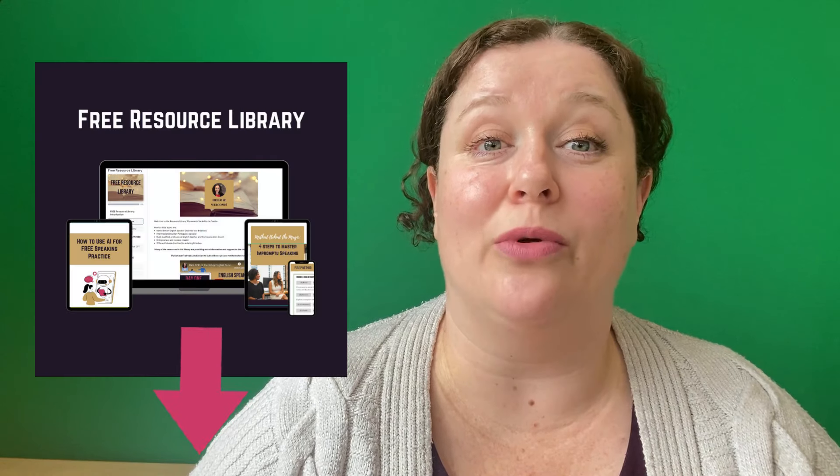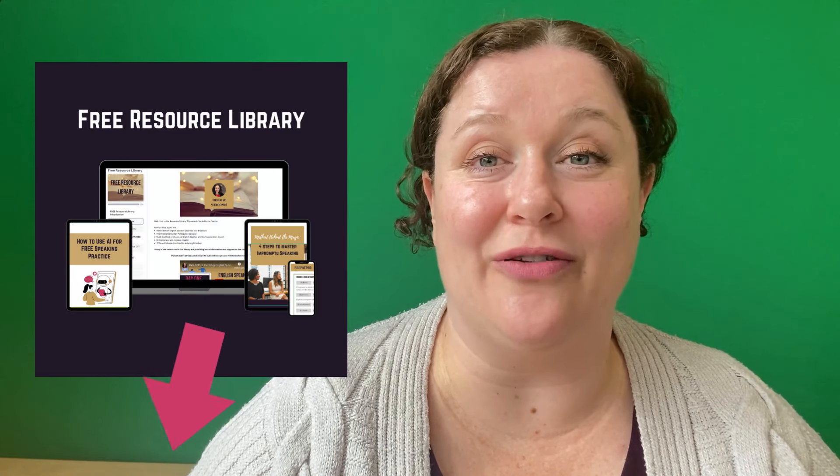Would you like a Google Doc with a set of speaking prompts and model responses? Would you find it useful to listen to me speaking about a prompt so you have a model to compare your response to? Let me know in the comments, and if enough people feel that would be useful, I will create it and add it to my free resource library. It's also important to continually find new input to create topics you can speak about — check out this video for lots of practical suggestions on how to speak English at home. Thank you so much for watching. Enjoy your speaking practice.